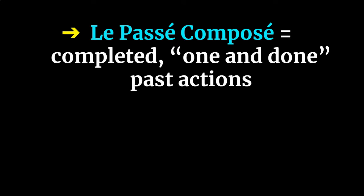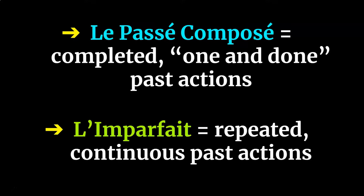In a nutshell, while le passé composé is used for those quick, one-and-done completed actions of the past, l'imparfait is used for those repeated, continuous past actions that lasted for a longer time period with no real indication of when or if the action finished. In other words, l'imparfait is used for those past actions that were ongoing.